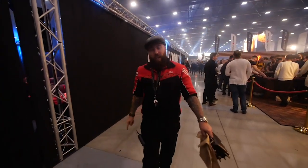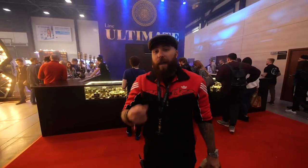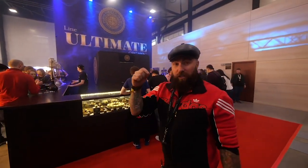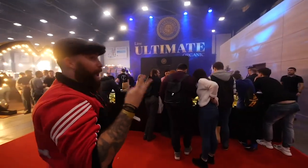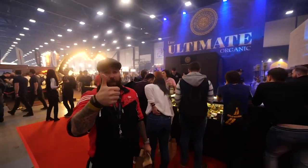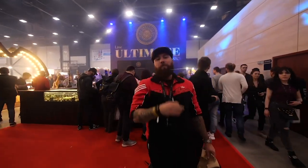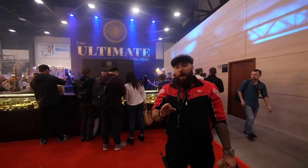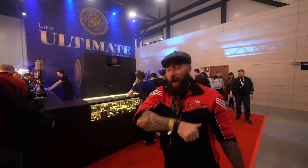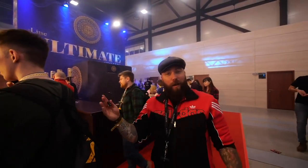It wouldn't be a brand new video unless we included WTO. They have something now called the Ultimate Line, which is strictly organic products going into the shisha itself. Three new flavors that finally hit the market — pollen hops, mountain thyme like the herb, and black coriander. All of them are A-plus in my book. Big ups to WTO for making that happen. Very good stuff.